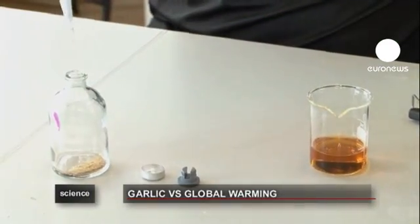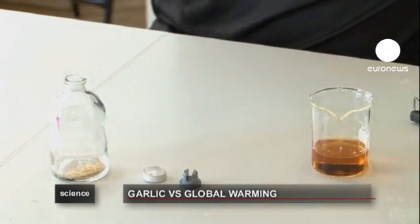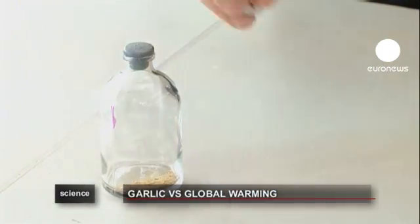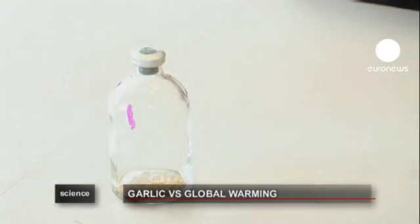Garlic mixed together with animal feed and other stomach contents, just like in a cow, is left to percolate — like coffee on a hob, or maybe not — for 24 hours. The chemical reactions are then tested for methane, and the garlic chops off 40%.